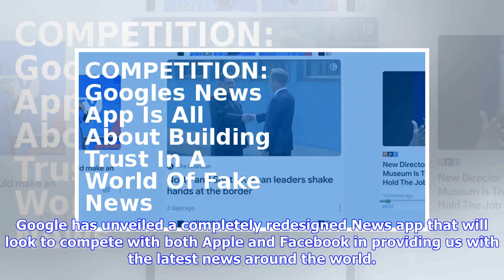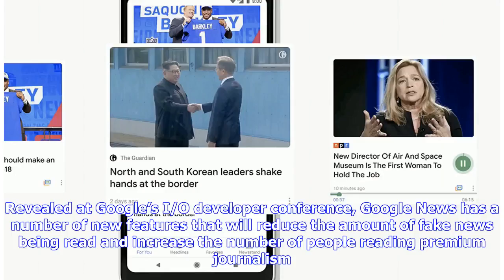Google has unveiled a completely redesigned news app that will look to compete with both Apple and Facebook in providing us with the latest news around the world. Unveiled at Google's I/O developer conference, Google News has a number of new features that will reduce the amount of fake news being read and increase the number of people reading premium journalism.